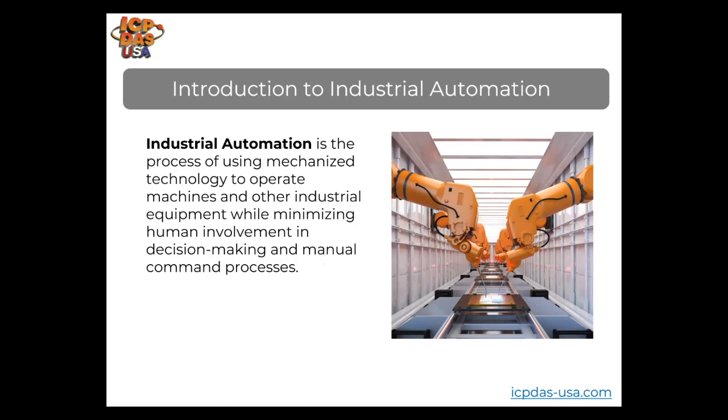Industrial automation is the process of using mechanized technology to operate machines and other industrial equipment while minimizing human involvement in decision making and manual command processes. Robots, programmable logic controllers, and industrial sensors are just a few examples of technologies under the umbrella of automation. Automation systems can be used to gather information for equipment preventative maintenance and can be integrated into current production lines or operated independently.